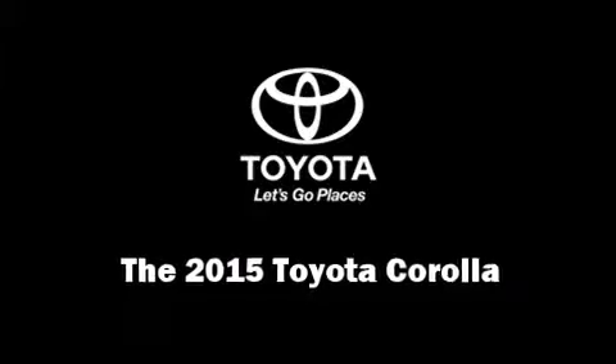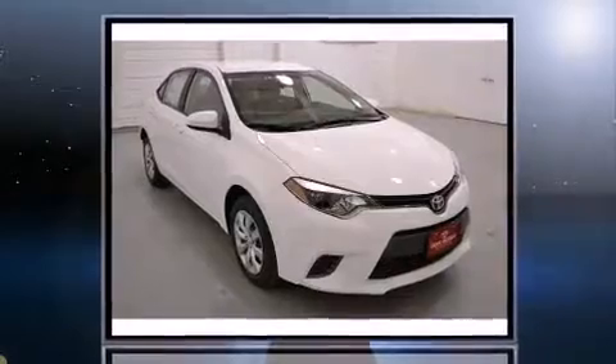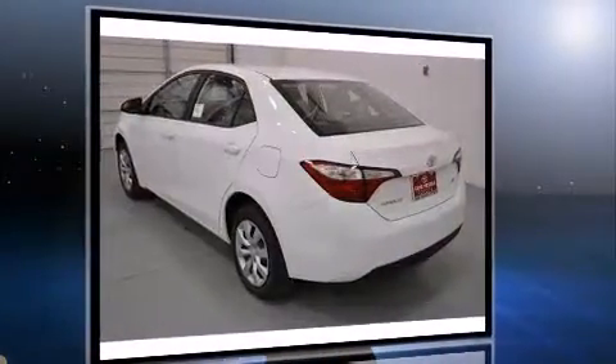The 2015 Toyota Corolla. This four-door, five-passenger sedan provides a satisfying ride for all passengers. Smooth gear shifts are achieved thanks to the efficient four-cylinder engine, providing a spirited yet composed ride and drive.